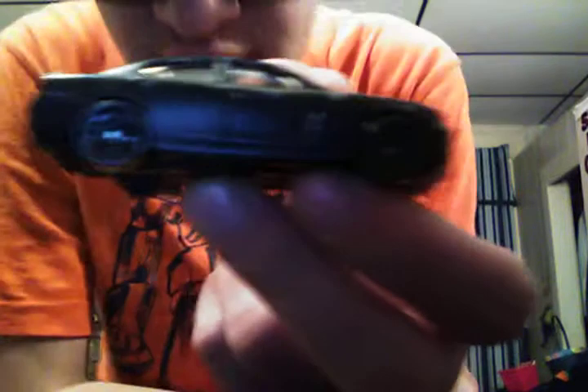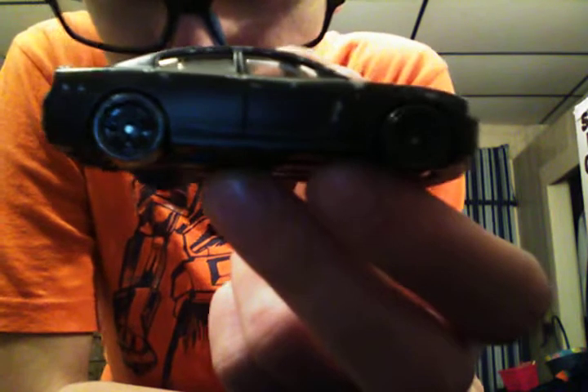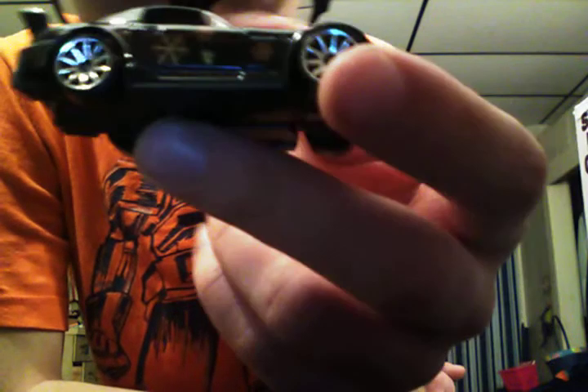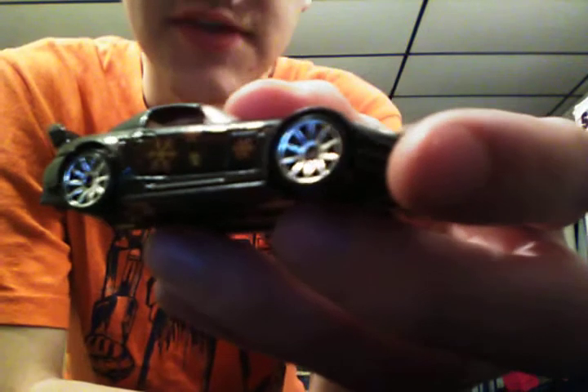2011 Dodge Charger SRT, all black, black wheels all the way around it, black plastic base, clear windows, black interior, black grille — everything is black on this car. It's got the headlights and taillights colored in as well. Honda S2000 with chrome wheels all the way around it, all black with red interior, clear windows, and headlights colored in.